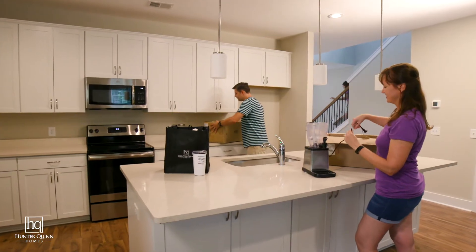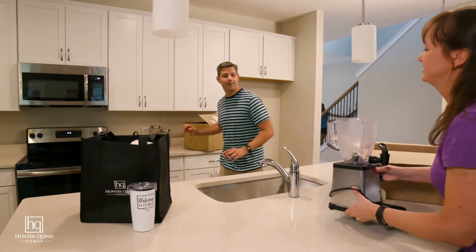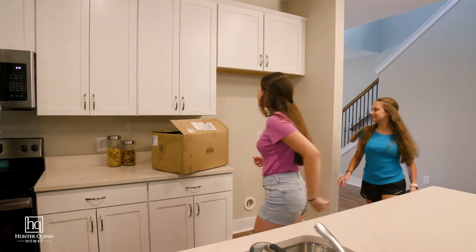What a journey — your new home is complete and it's time to settle in, make memories, and revel in home ownership. Welcome home.